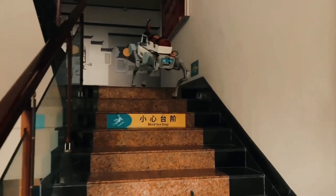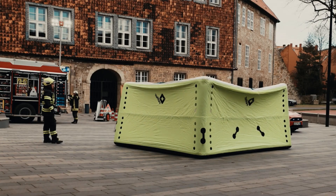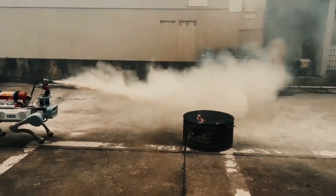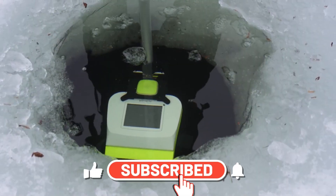That's all for today's video. Which of these safety gadgets will you add to your collection? Drop your thoughts in the comments below. To get more updates from the world of tech, make sure to subscribe to our channel.